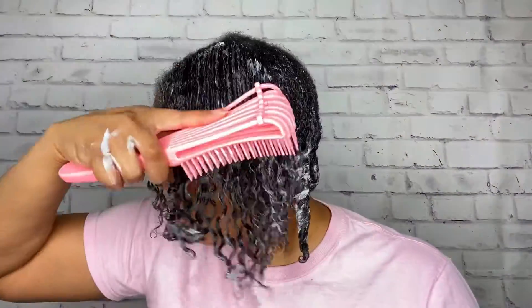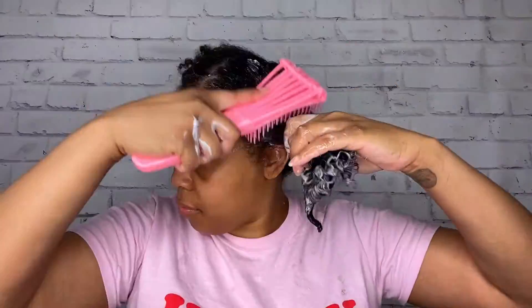Let me know in the comments section below if you've tried Nature's Little Secret products and which products you love the best from this brand.